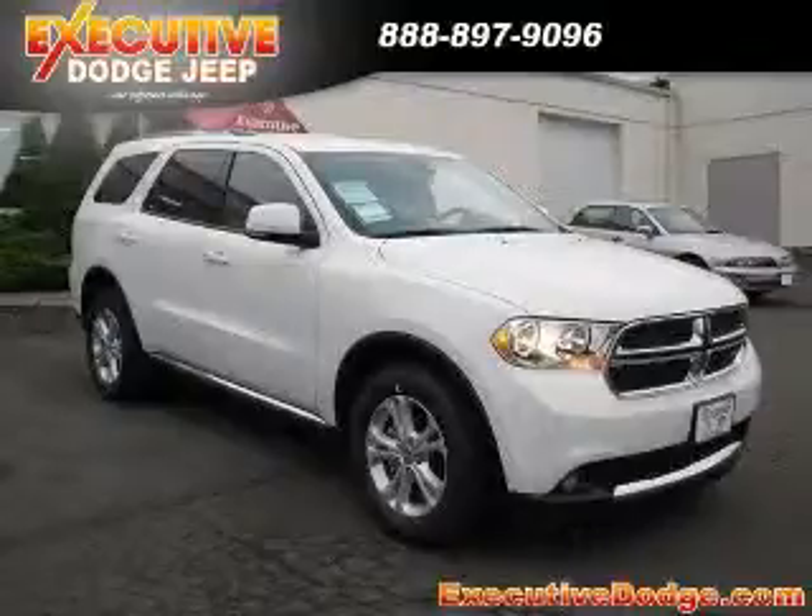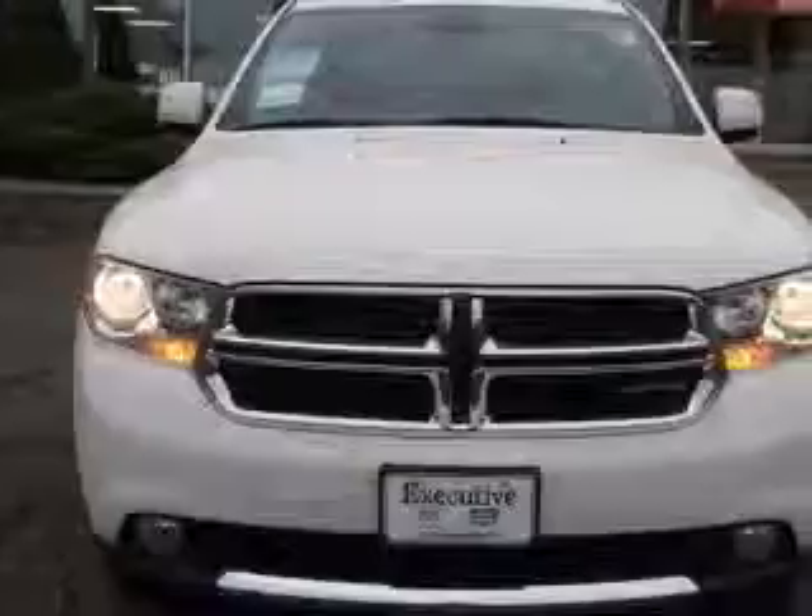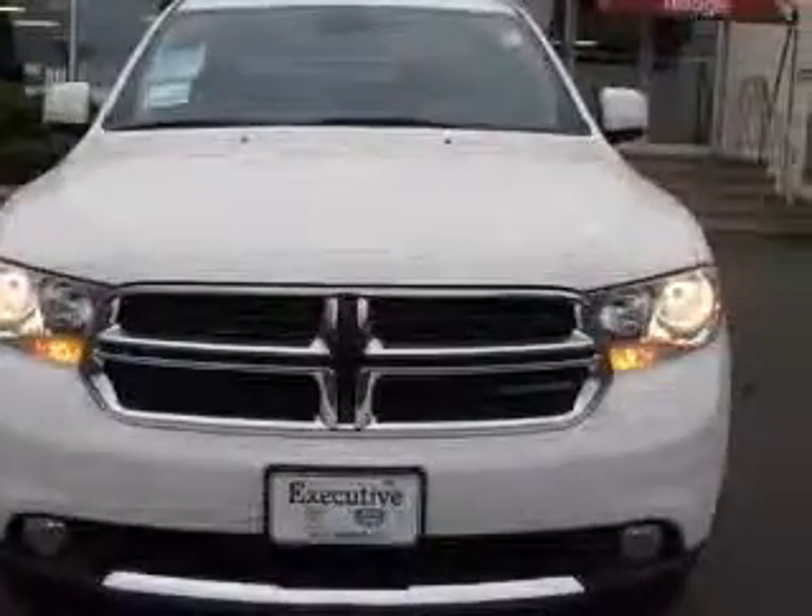We are proud to present this excellent new 2011 Dodge Durango. This Durango has a 3.6L V6 engine and an automatic transmission.